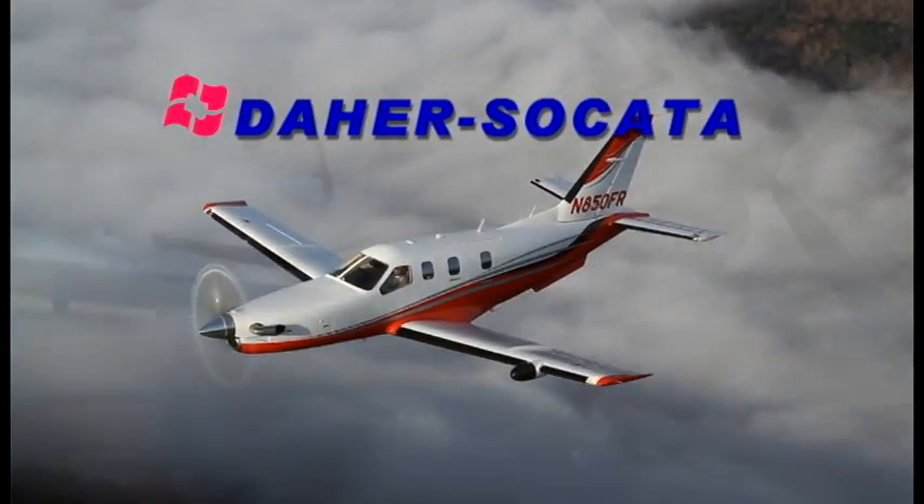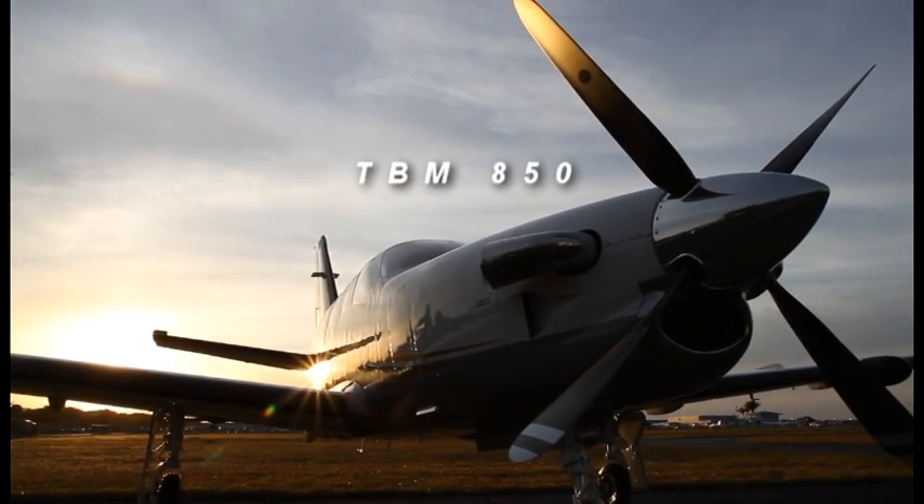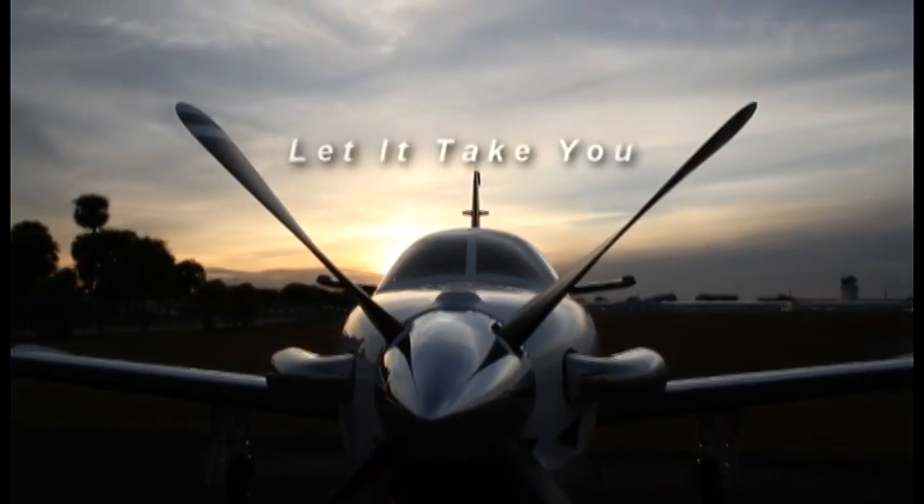Daher Cicada is one of the world's leading general aviation manufacturers. TBM 850. Let it take you.